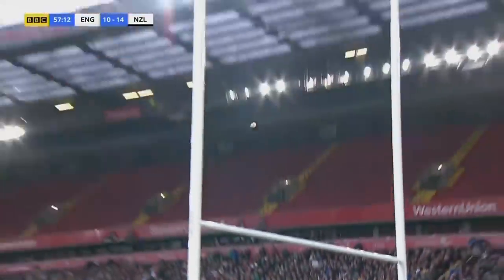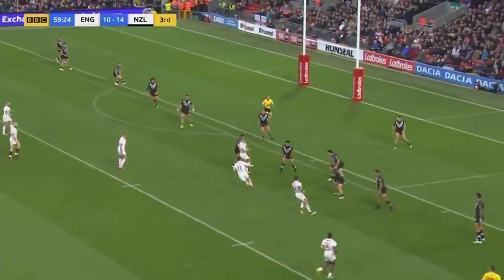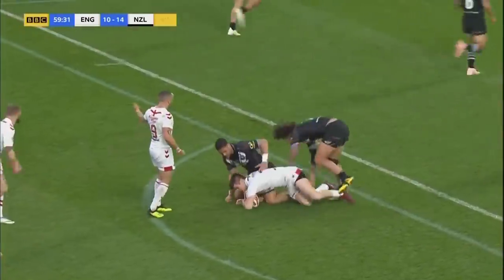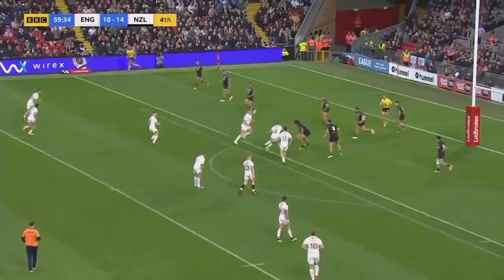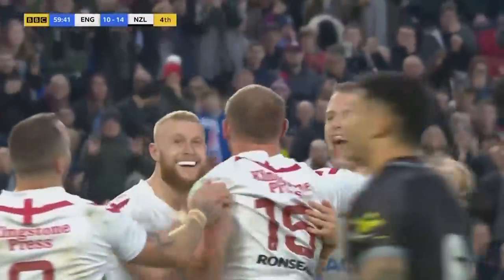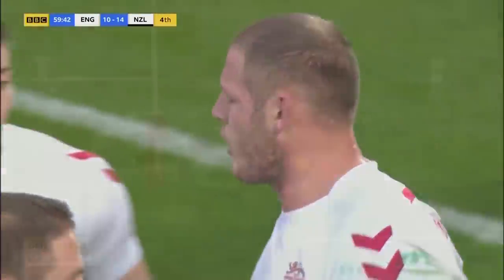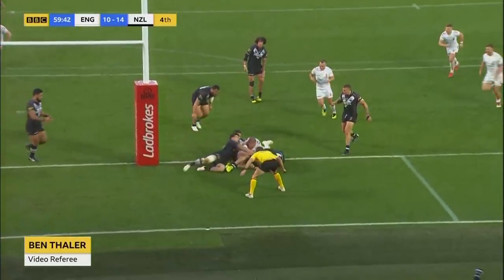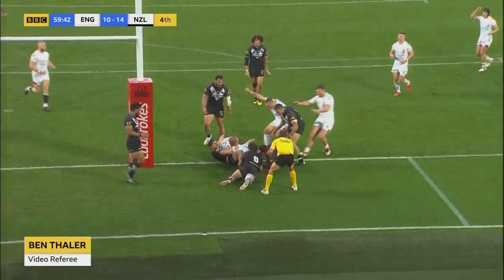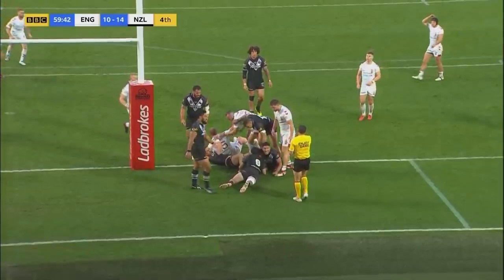Can he stick this over and bring the game back to within two points? It's just fallen the wrong side. Hodgson comes down this right side and Bateman - danger! - jagging towards the middle and the left. Two tackles for England to surprise this Kiwi defence - they are doing it through Tom Burgess! Has he got it in? No, the referee says he doesn't think so. The video referee says, 'I've got no evidence to overturn the live call of no try, so it's going to be no try and a 20-metre restart.'